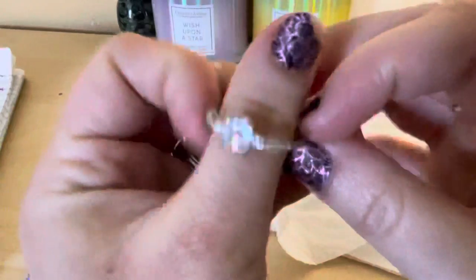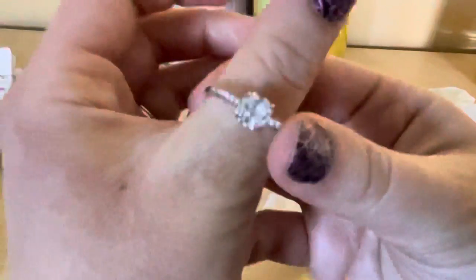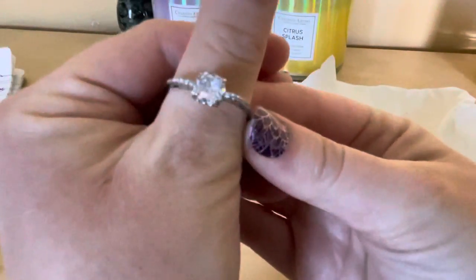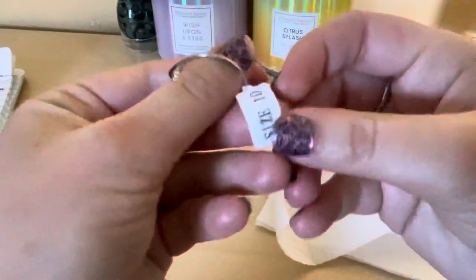Let me take it out — it's a little slippery. Let's wipe off everything, my fingers too. And here is the ring! It has a big stone in the middle and little tiny stones on the sides. Sorry for the bad quality — I will post it on my group for sure. This one doesn't have anything else on the side; this is size 10.